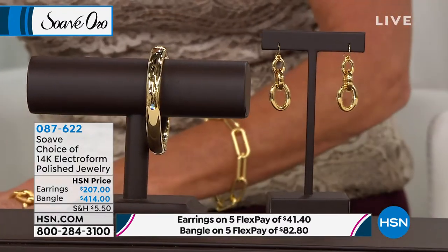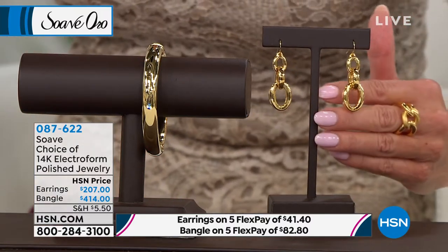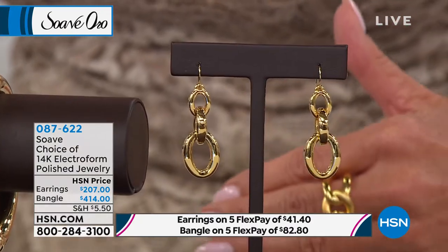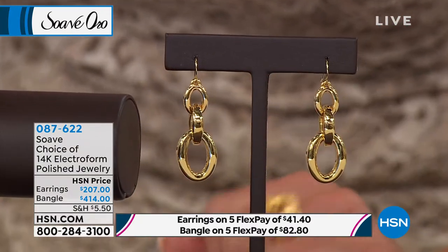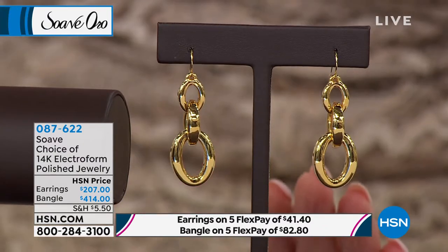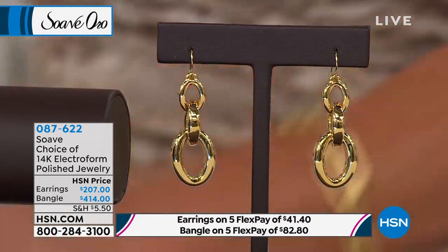We also have, under the same item number, drop earrings that give you this big, bold, fabulous look without any weight whatsoever. They're both just back in stock. The earrings are $207, and the bangle is $414. Everything is available with 5 Flex Pays for our big first anniversary of Suave Oro.